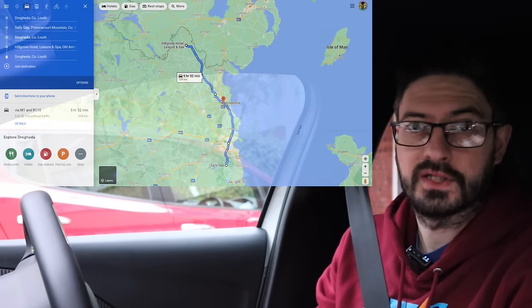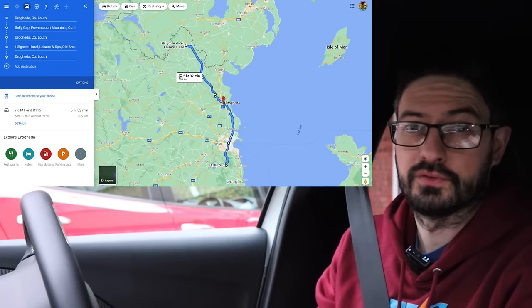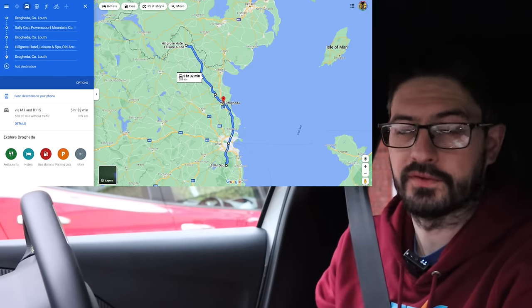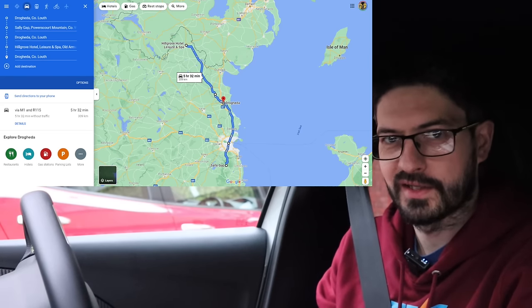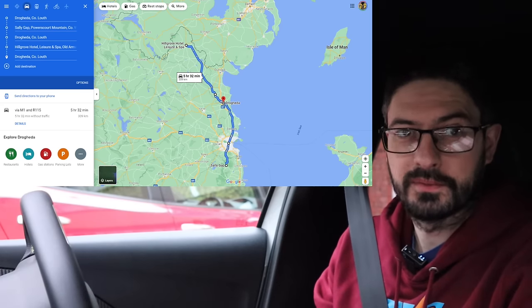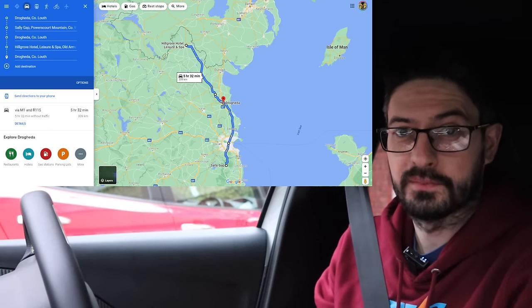We've got a trip from my house here, just about 50km north of Dublin. We're going to go through the city, up into the Wicklow Mountains for a little spin around, have a bit of fun with the car, see how it feels on the road. Back down the mountains, through Dublin again and out to my house, then off into the countryside for a round trip. It looks like it's going to be about 310km overall.